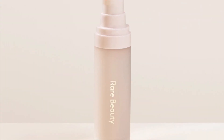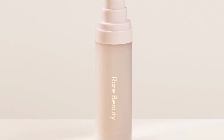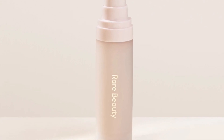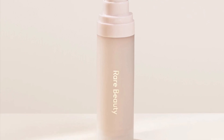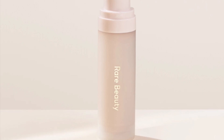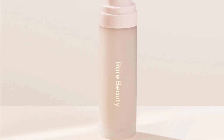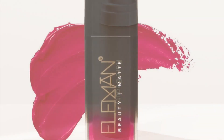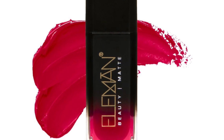Next up we have the Rare Beauty Illuminating Primer — a cooling water-based primer that smooths, hydrates, and illuminates the skin, and preps you for makeup that looks and feels its best all day long. This product retails for $29. Let me know what are your thoughts on it.